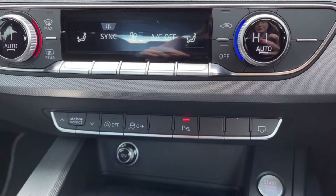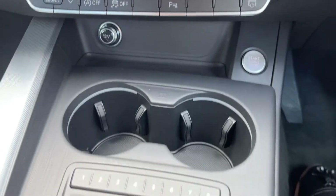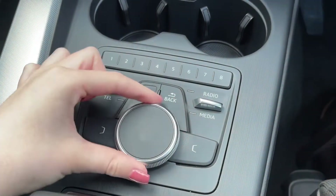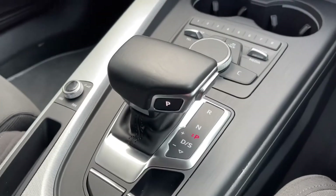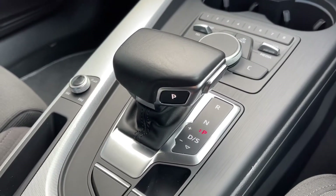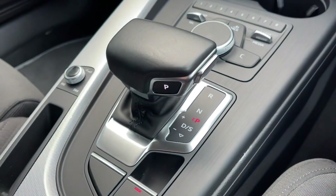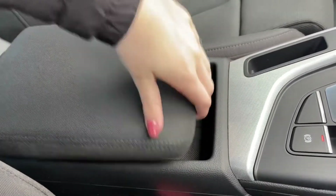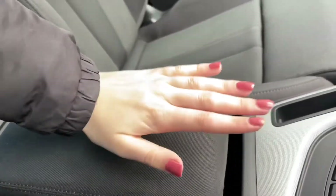Just underneath there you've got your drive select controls along with the controls for your parking sensors, and then you've got some cup holders and the controls for your media system with the scroll wheel in the centre. Then you've got your S-Tronic gearbox here — just showing you that it's nice and easy to shift in and out of gear. You've also got an electric parking brake, and if I open up the armrest you can see you've got two USB ports and an AUX port, ideal for connecting devices.